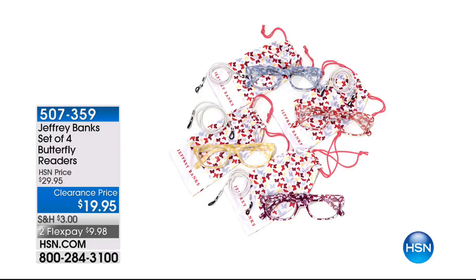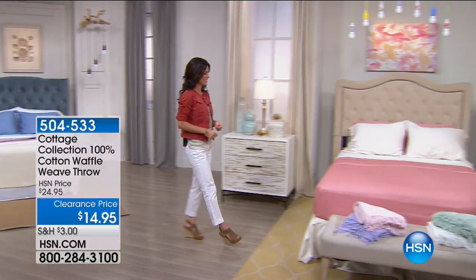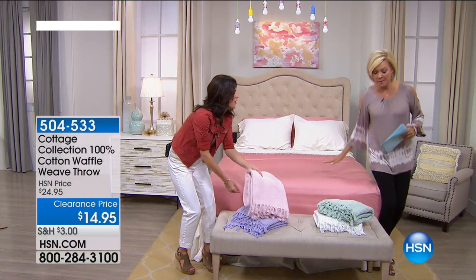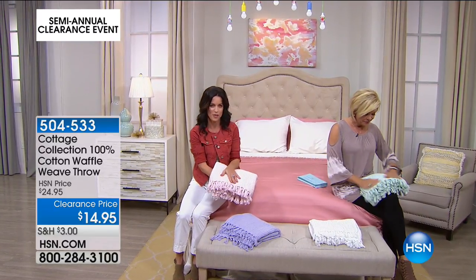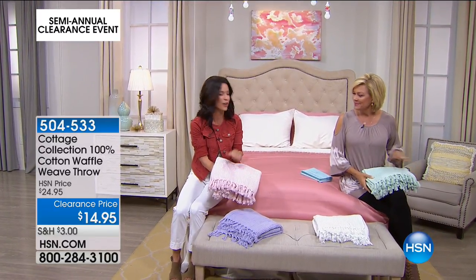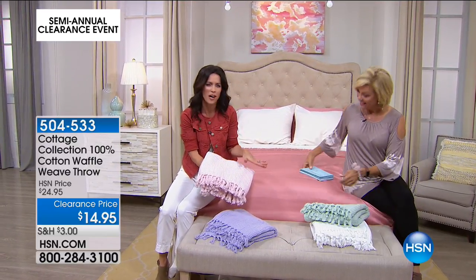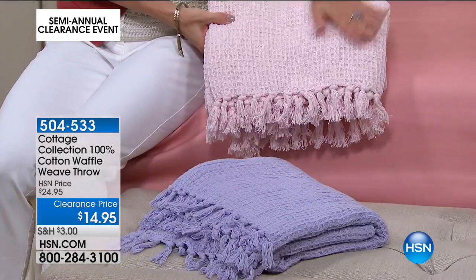Next, we continue with Kelly and we're going to talk about the incredible sheets — these are incredible. Wait, this is our throw! These sheets are coming up from Clever Carriage, but the throws are up next. We love this throw — this is the go-anywhere go-to blanket that will swaddle you, cuddle you, make you feel comfortable, and it's from the Cottage Collection. It's the waffle weave.